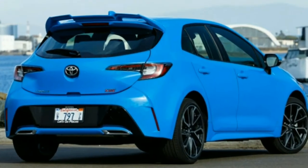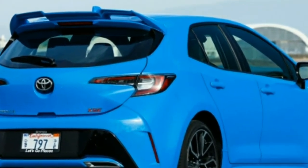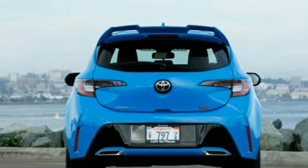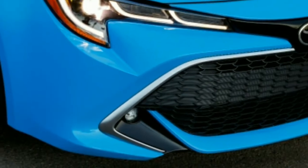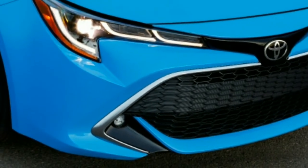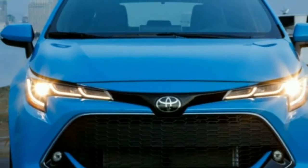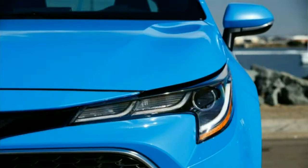Toyota is putting large toothy grilles on everything it makes, and the Corolla Hatchback gets one too. Among Toyota's toothy grilles, this is one of the best of the breed. There's a division between the upper and lower sections that gives the front end a distinctive face — somewhat restrained, yet purposeful from every angle. The tail is better: it's a shapely backside with a liftgate made of polymer resin, surrounded by LED tail lights.